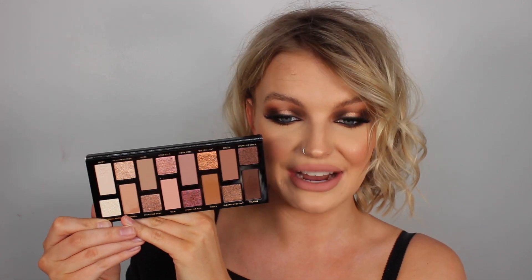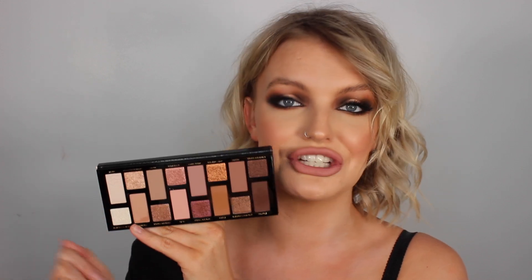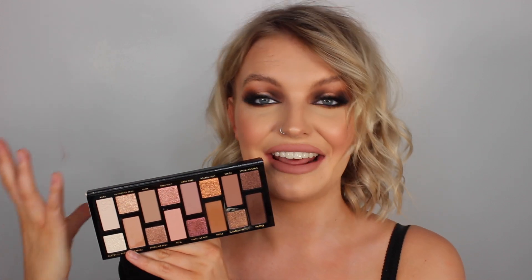In here you get 16 eyeshadows, matte and shimmer - I believe there's an exact eight mattes and eight shimmers. I love the way this is laid out: you get a really big pan of matte and then a little shimmer, which is just perfect. It's also got a mixture of browns and pinks, and I've always struggled with finding the perfect palette with neutral pinks and neutral browns because I just love both and I want them in one palette.